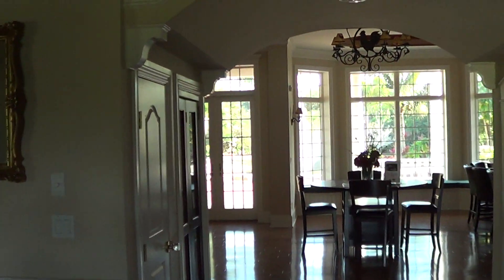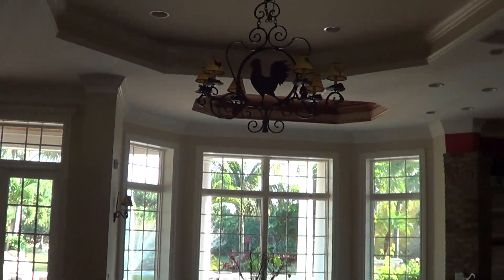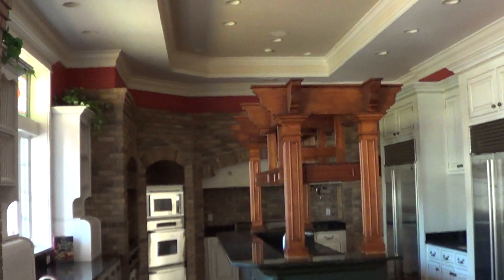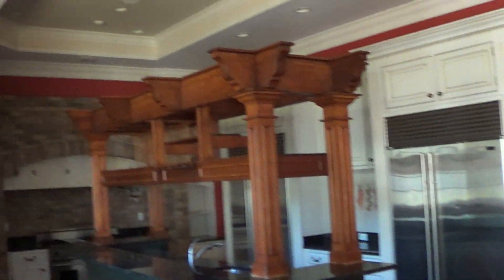So let me walk in here. And first is the kitchen. Very nicely done. It's a very beautiful kitchen here. Steel appliances, granite everywhere. Very nice wood.